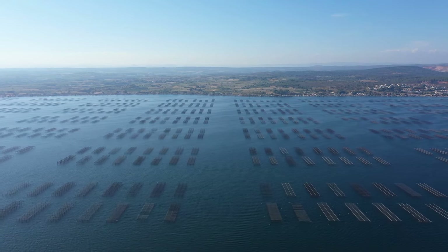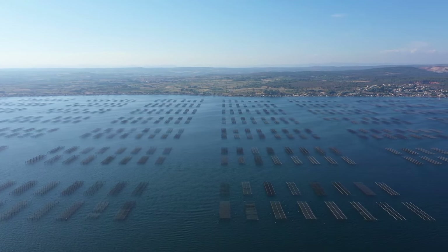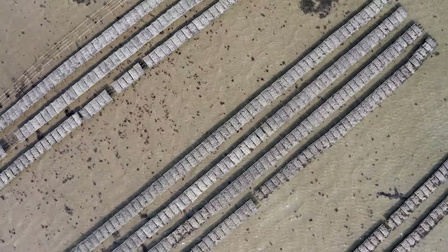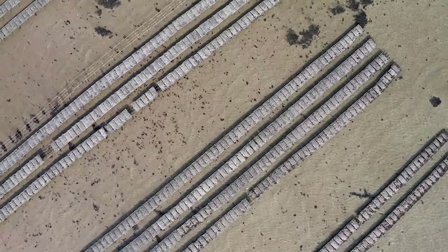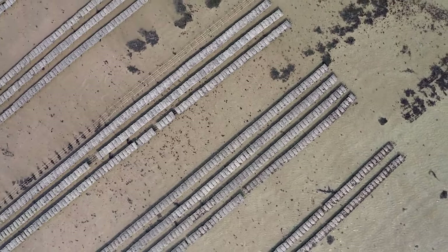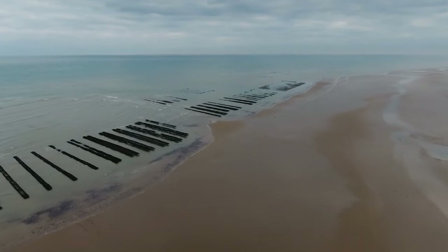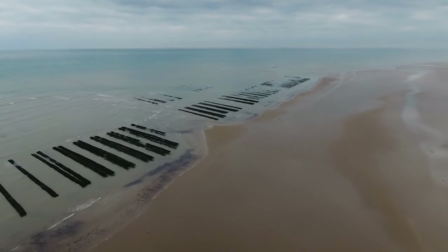Interestingly enough, the main reason as to why oysters have gotten so popular is the fact that they've gotten way fatter and tastier, and this is all due to oyster farming. By controlling their growth and making sure that they are about as healthy as they can be, we have managed to improve their taste tremendously, and as such more people love to eat oysters now than ever before.